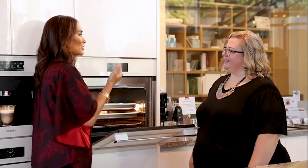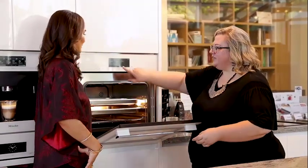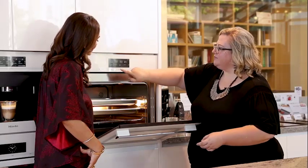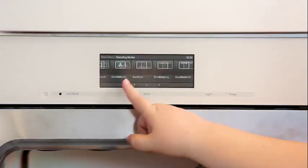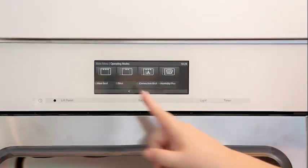You could do an entire Mother's Day meal all in one and go do your nails. And this doesn't just do steaming — it has multiple functions: baking, browning, roasting, broiling. It does everything all at once.